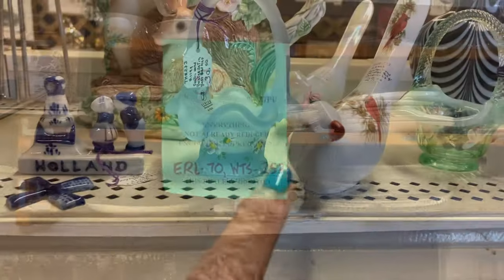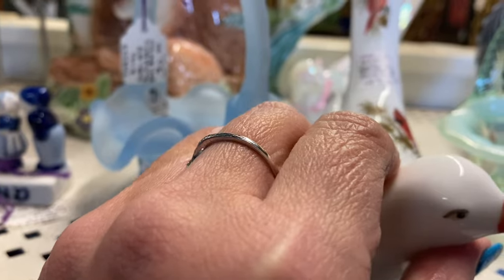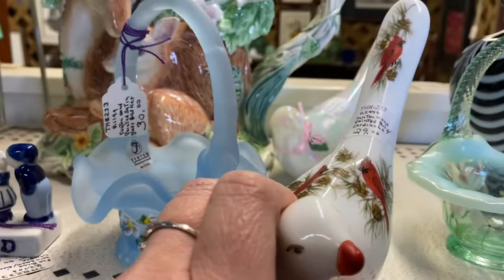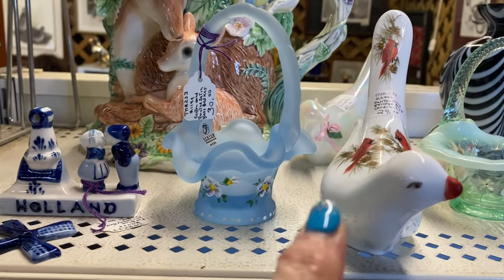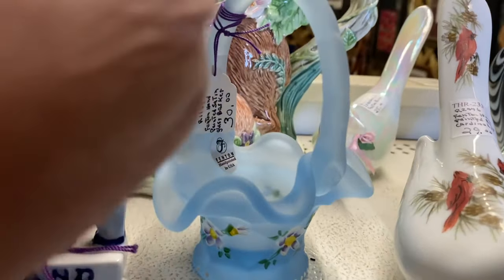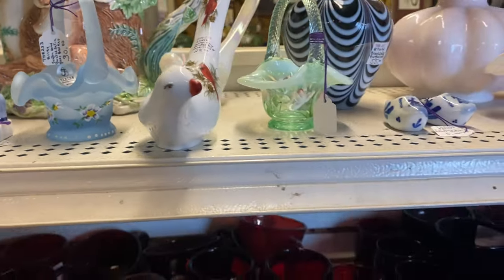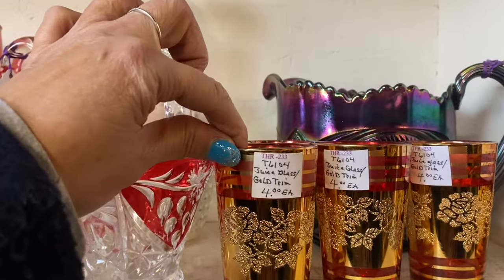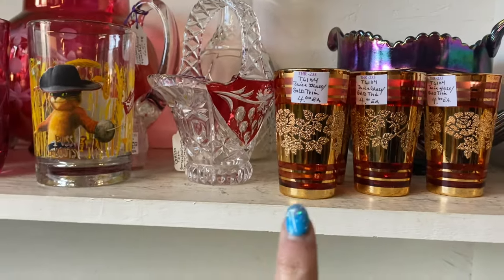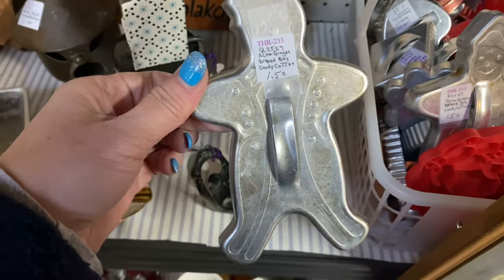Okay, Vicky found this — that's a little Fenton hand-painted bird with cardinals and it's $29. I believe it has 20% off. And then here's a little basket as well, and there's a little luster down there. Those are so pretty! These are pretty cool — these are juice glasses with gold trim, they're $4 each and 20% off.